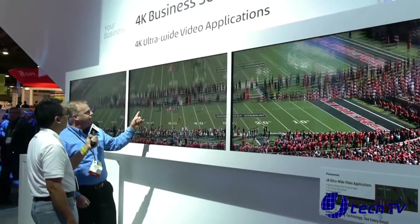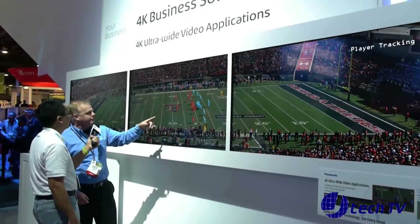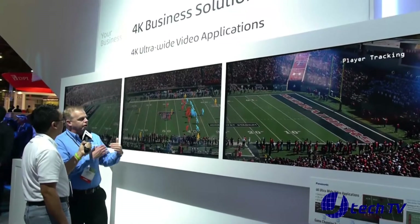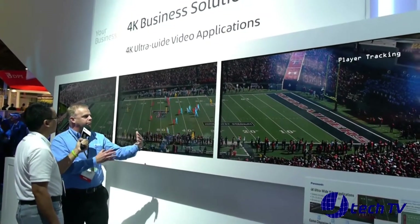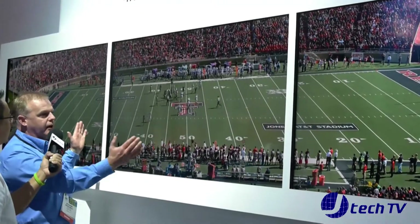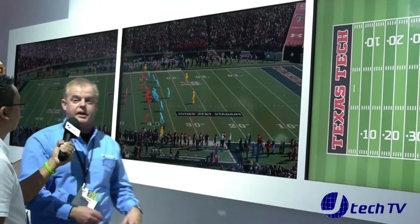So here's the overlay and in this particular picture we'll be able to see the player tracking. That's phenomenal. Can you imagine coaches being able to break down the games, looking at the individual plays and things of that nature — from the luxury of having the whole entire field?